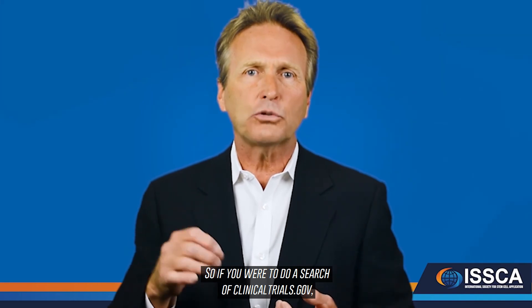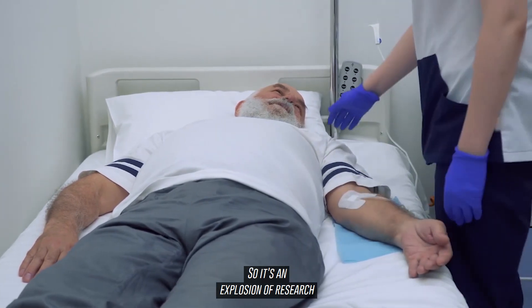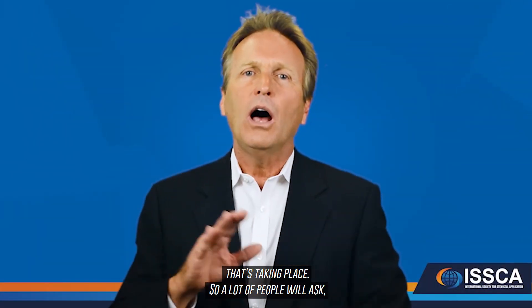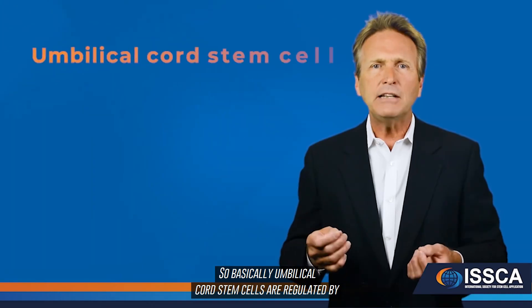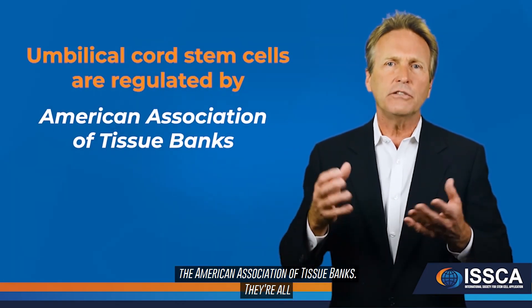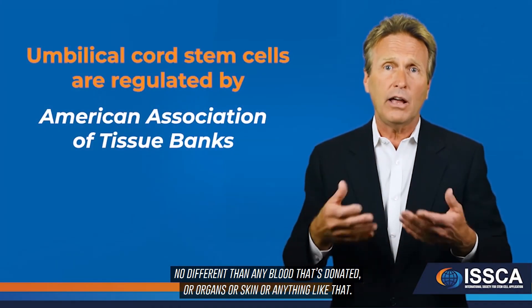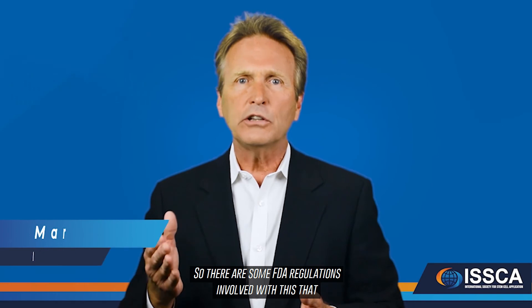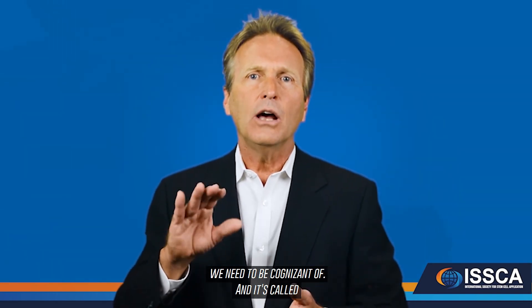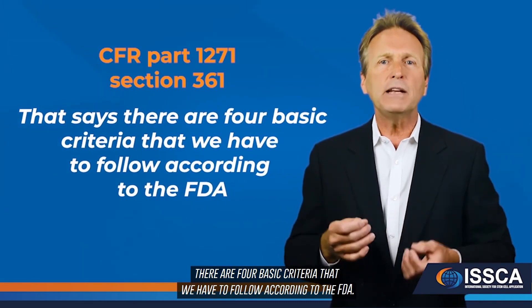A search of ClinicalTrials.gov shows over 5,300 clinical trials currently being conducted worldwide — up from just above 4,000 less than six months ago — representing an explosion of research. Regarding FDA guidelines: umbilical cord stem cells are regulated by the American Association of Tissue Banks and rigorously tested for disease according to tissue bank regulations, no different than donated blood, organs, or skin. Expansion of the product is not allowed under FDA regulations.